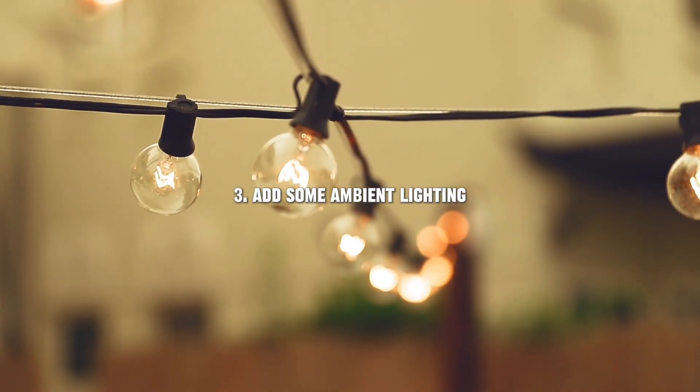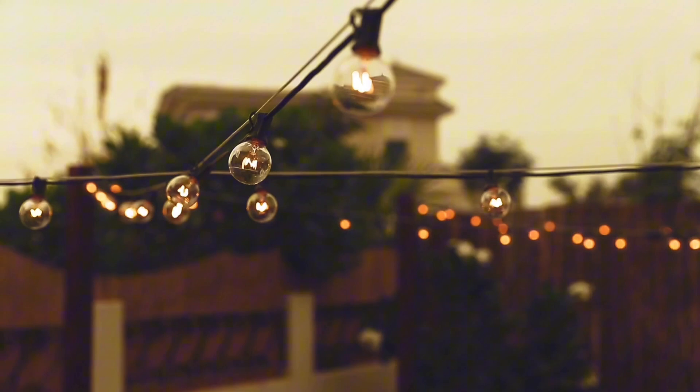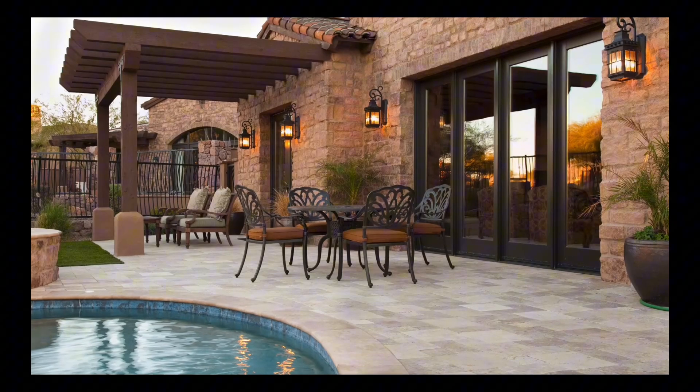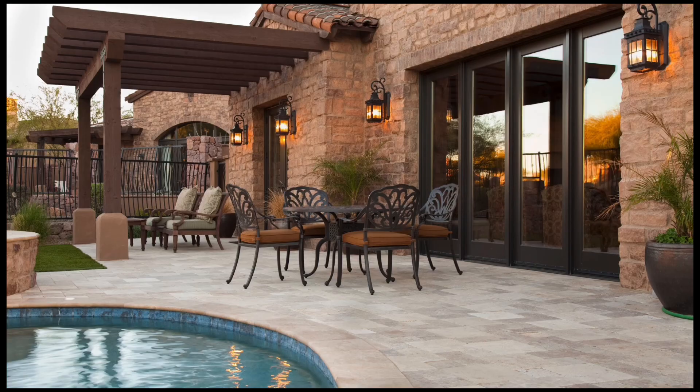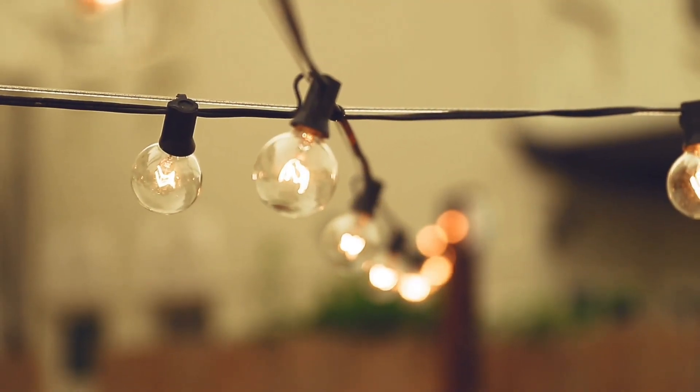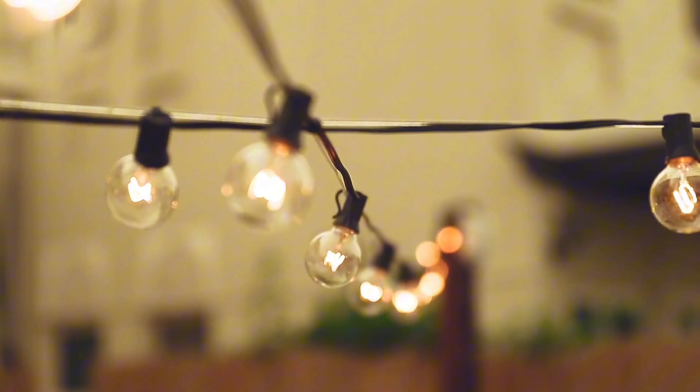Now, let's brighten things up with some ambient lighting. Lighting is crucial in setting the mood for your outdoor space. String lights, lanterns, and solar-powered lights are all excellent choices. They create a warm, inviting atmosphere that makes your outdoor area feel magical, especially at night.